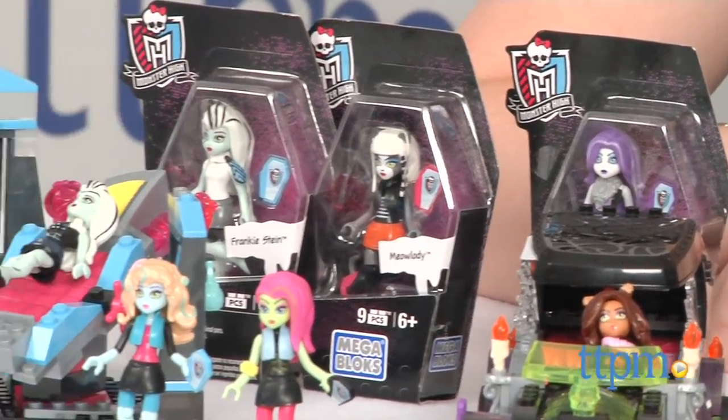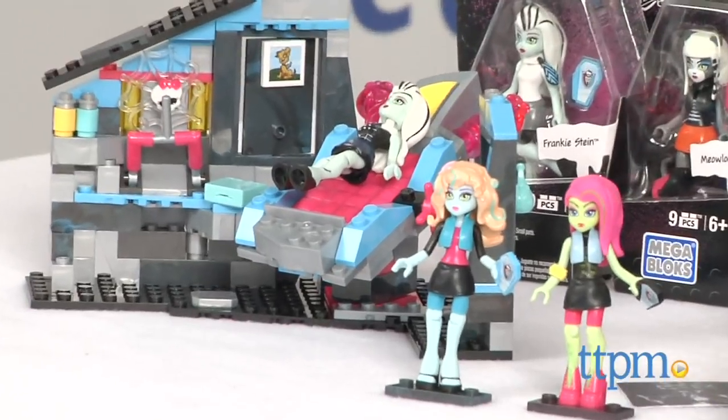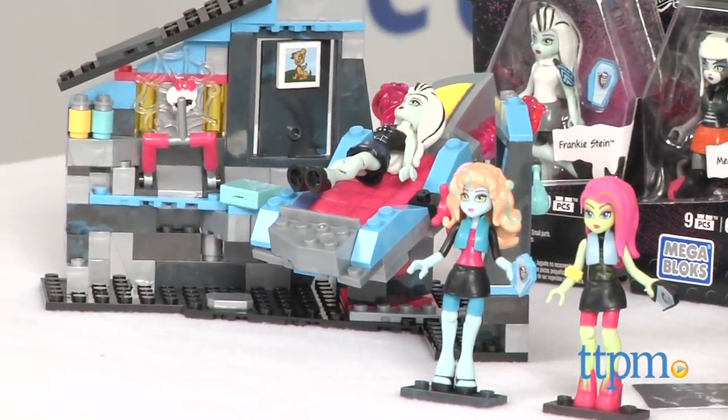Each one of these is about $3.99. This is Series 1, we should point out. So additional series with hopefully more characters will be coming — because I really want Twyla. She's my favorite.